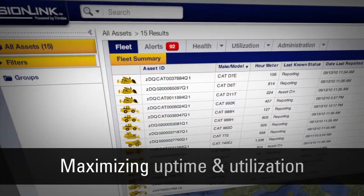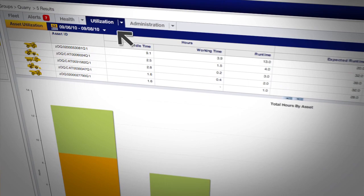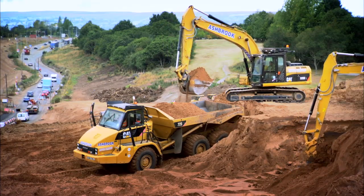When I've looked into the ProductLink data, the real big surprise has been the amount of idle time that some machines have been suffering from. We're using ProductLink to track the work time versus idle time. We can then see if we've got idle drivers, or sometimes if we're on an hourly rate, we can see that the machines are working too hard and we could do with a bit more idle time — which is always nice.